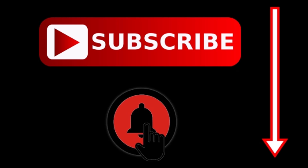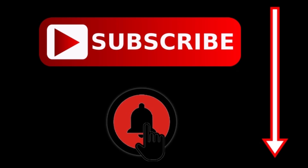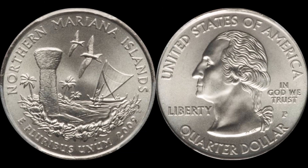The Northern Mariana Islands quarter is actually a lot tougher than it looks. By the way, subscribe and hit the bell for instant notification if you haven't done so. We're going to start with the Philadelphia-minted coin. You can tell it's a Philadelphia coin because of the small letter P on the obverse next to the date. There were 35 million 200,000 pieces made.